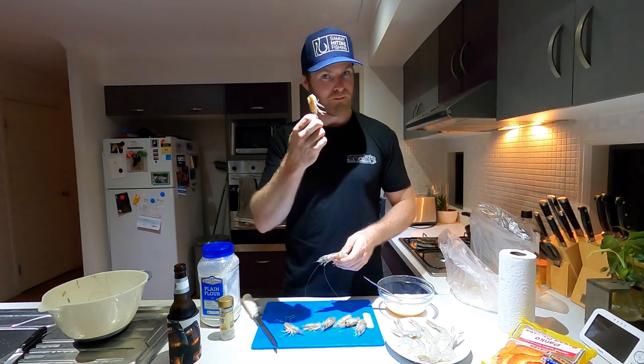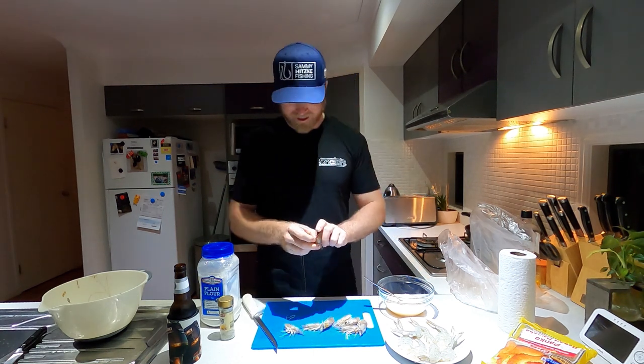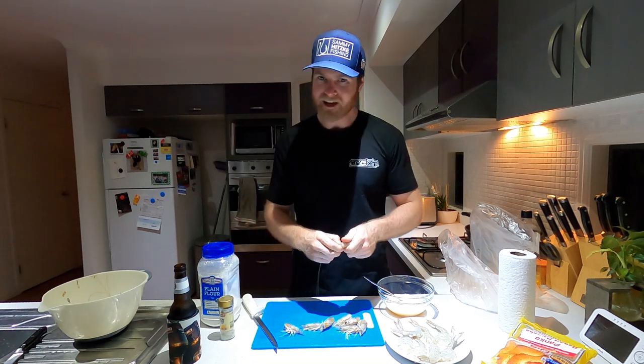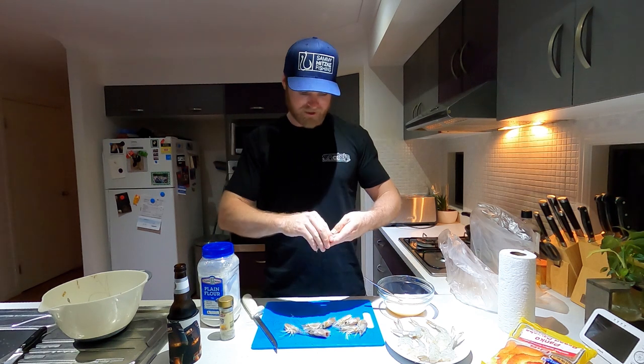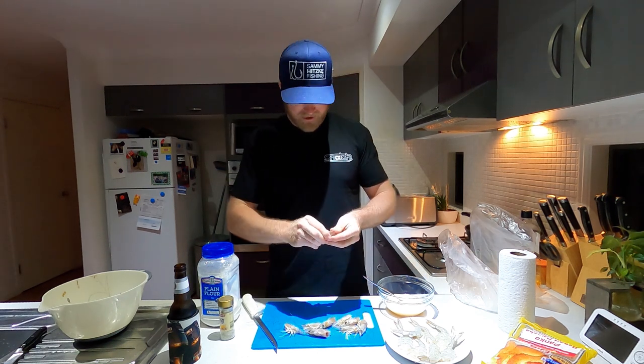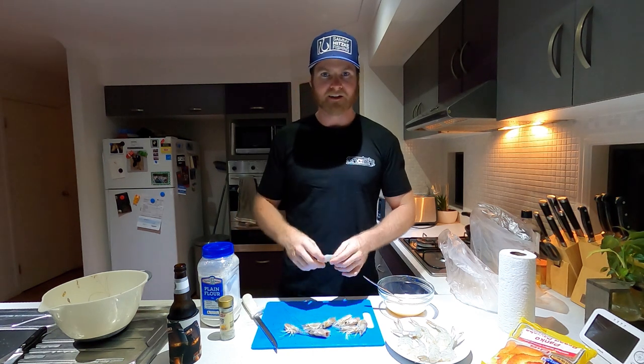Today I'm also going to show you what we do with the prawn heads. Cheeky little trick to make sure you don't ever waste a prawn head ever again. Trust me, you'll thank me for it. It might sound a little... but wait till you try it. So let's peel this guy up. I'll drag the camera over and show you how to cut them up.